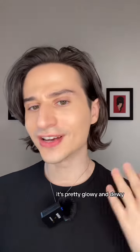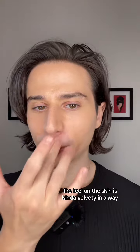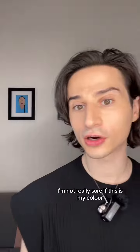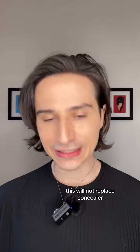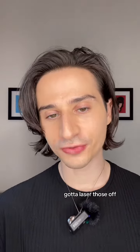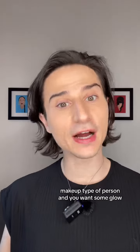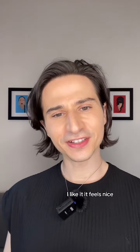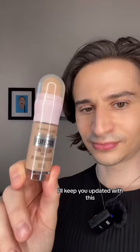This is the finished result. It's pretty glowy and dewy. The feel on the skin is kind of velvety. I'm not really sure if this is my color. I feel like this will not replace concealer — you can still see my sunspots on my nose, gotta laser those off. First impression: if you're the type that likes a no-makeup makeup look and you want some glow, I like it. It feels nice. I'll keep you updated with this.